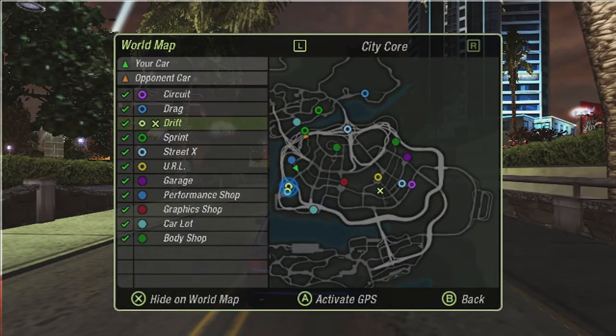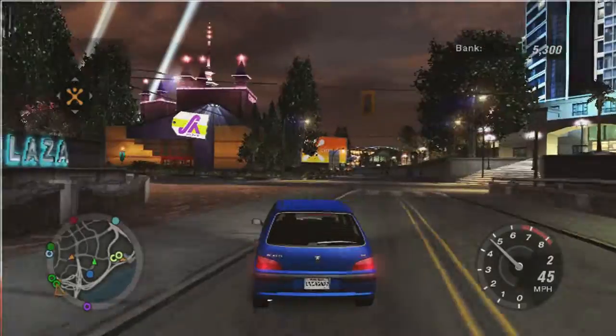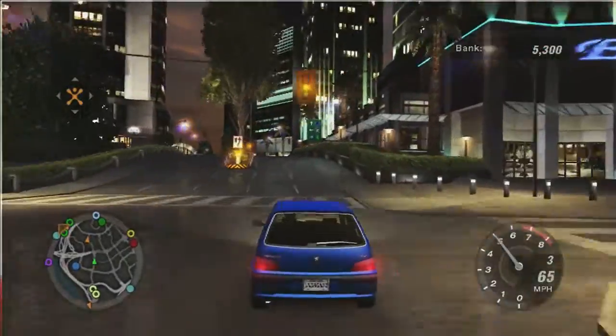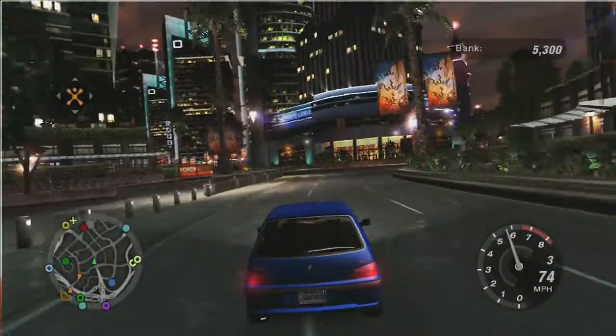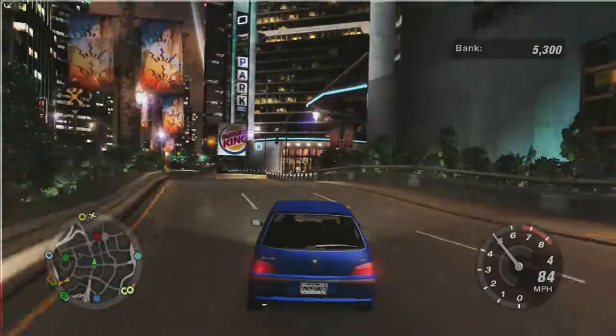I found out where the map was - we do have a URL event. We'll go do that drift event first because it's another sponsorship challenge, then we'll go do the URL event - the Underground Racing League. Big up to my brothers in the URL league.